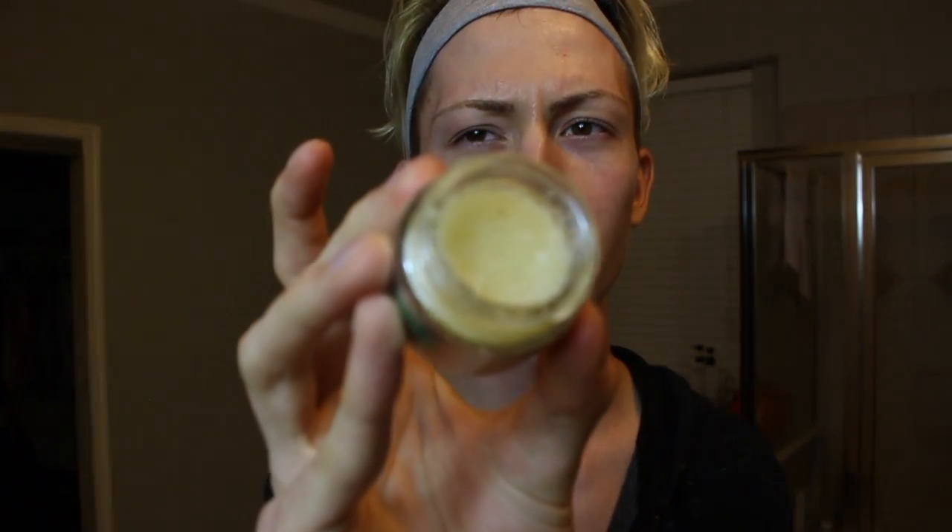The Lush Honey Lip Scrub is really affordable at $10, and I've had it for six months and I'm not even halfway finished. I rub it in really well because if I don't scrub hard enough there's still dead skin left. It says it's honey-flavored but honestly it tastes like Coca-Cola to me — I don't taste honey at all!